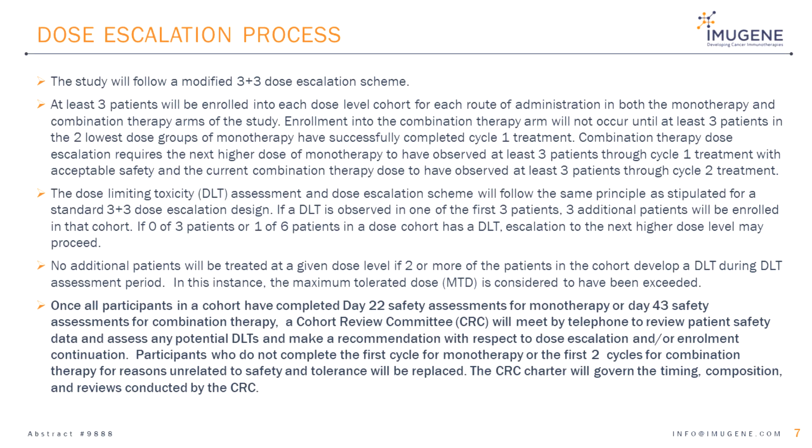The final slide describes the dose escalation procedure, which involves a 3x3 enrollment design into each dosing cohort. If none of the first three patients, or one or fewer of six patients in a cohort for a given route of administration has a DLT, escalation to the next higher dose is permitted. Dose escalation will proceed independently from monotherapy and combination therapy and by route of administration. A cohort review committee will meet as required to review data from each dosing cohort and approve each dose escalation. Thank you.